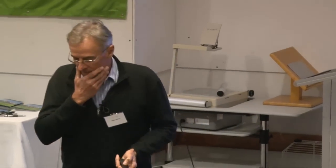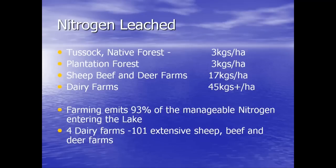This is what we had to accept. All that tussock and native bush I talked about is leaching three kilograms — that's the ambient pre-human level. Plantation forestry leaches the same. We wanted to believe forestry leached a lot more, but over a 30-year rotation, that's what it leaches. Sheep and beef farms in the catchment leach on average 17 kilograms — five times the ambient level. The four dairy farms in the catchment are leaching 45 kilograms plus. We leached 93% of the manageable nitrogen going into the lake. We wanted it to be the batches, the septic tanks, the town — but it wasn't. It was us.